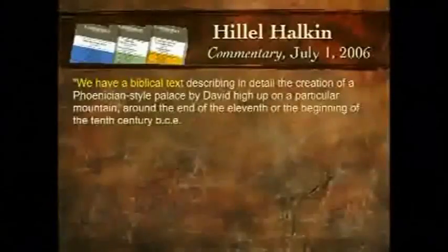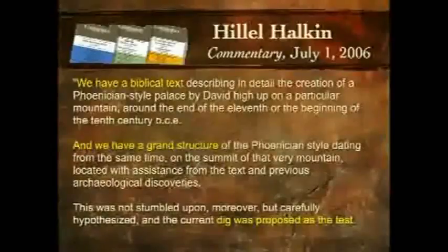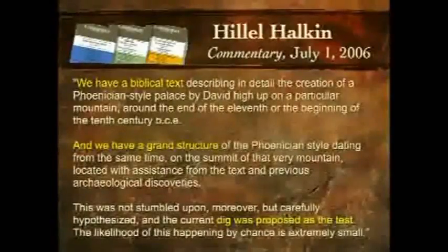Notice the way this is analyzed — I think scientifically — in one of the commentaries from Jerusalem: 'We have a biblical text describing in detail the creation of a Phoenician-style palace by David, high upon a particular mountain. You have a particular mountain, a Phoenician-style palace, the text describing it, around the end of the 11th, beginning of the 10th century before the current era. Then we have a grand structure of the Phoenician style dating from the same time, on the summit of that very mountain, located with the assistance of the text and previous archaeological discoveries. This was not stumbled upon, but carefully hypothesized, and the current dig was proposed as a test. The likelihood of this happening by chance is extremely small.' I think you just have to say, Amen. This is the way science should proceed — it did, and it is confirmed.